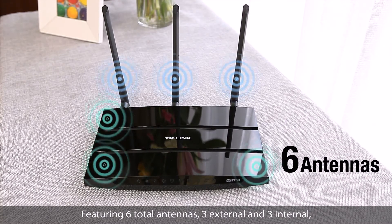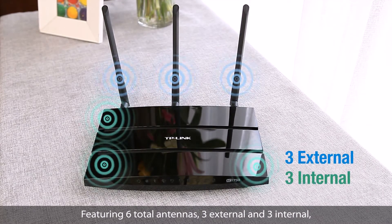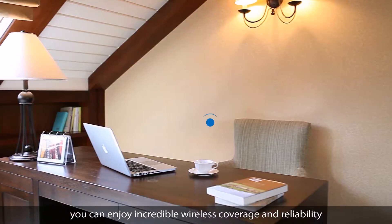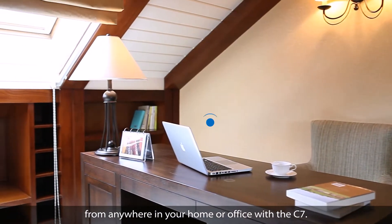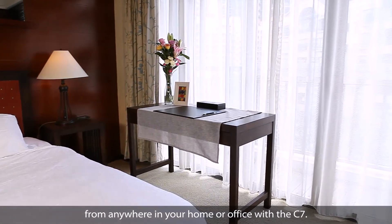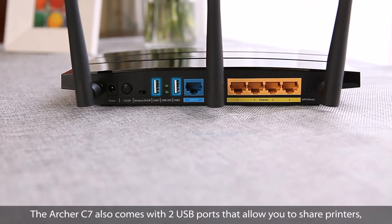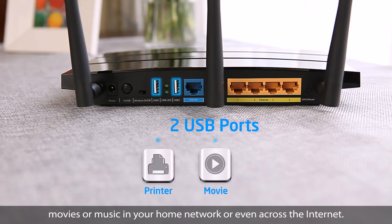Featuring 6 total antennas, 3 external and 3 internal, you can enjoy incredible wireless coverage and reliability from anywhere in your home or office with the C7. The Archer C7 also comes with two USB ports that allow you to share printers, movies or music in your home network or even across the internet.